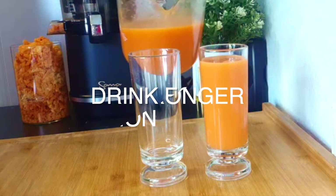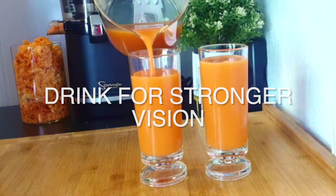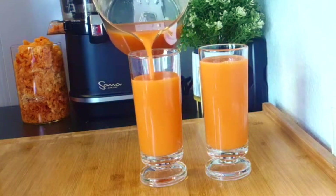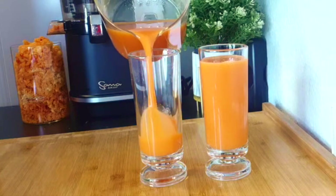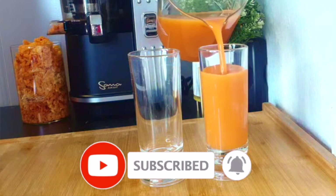Taking care of your eyes is a good business, it's a good thing. So we have to always take care of our eyes — make smoothies, make juices that will help our eyes to stay healthy and see clearly.